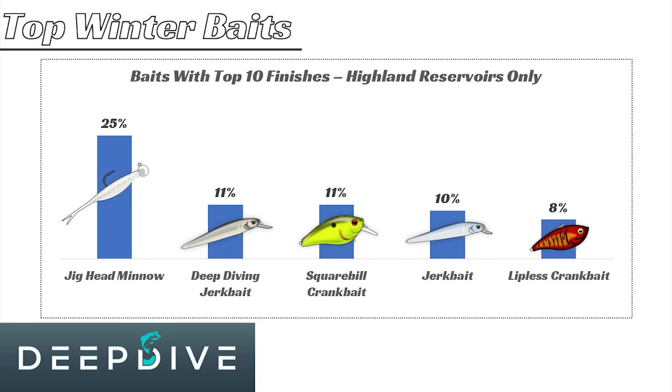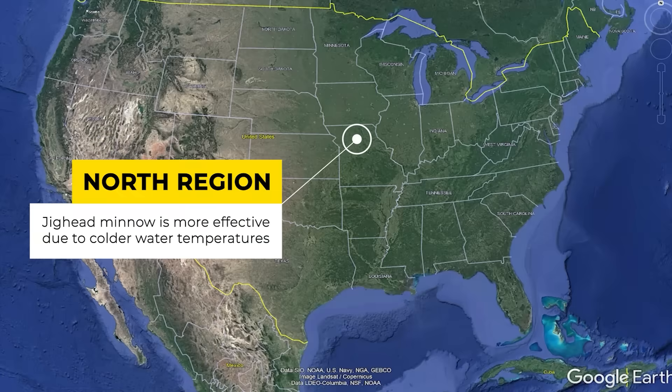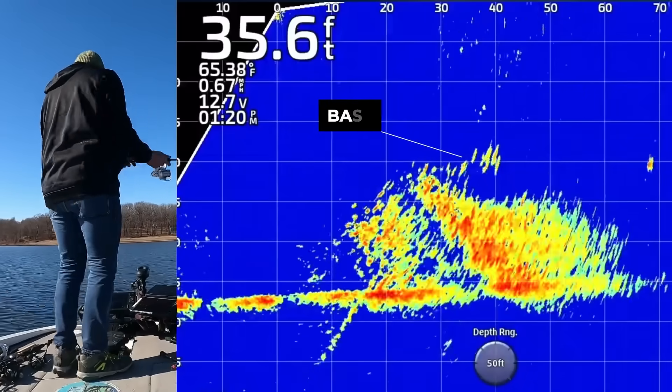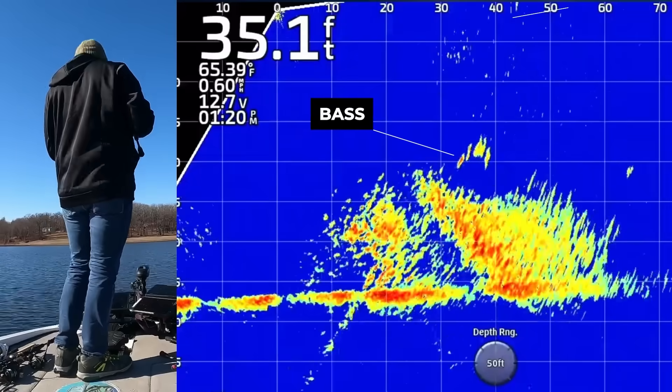If we look at highland reservoirs by themselves, you can see that the jig head minnow is the number one bait with 25% of the top five finishes, and the squarebill crankbait is actually in this list even though it's not in the overall summary. It's also interesting because that jig head minnow is very effective on highland reservoirs that are further north.